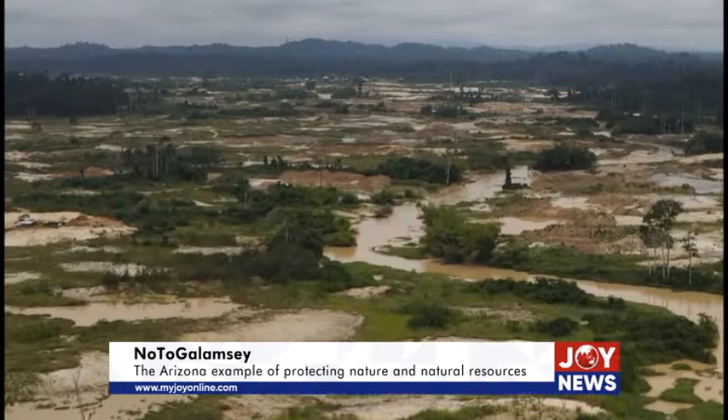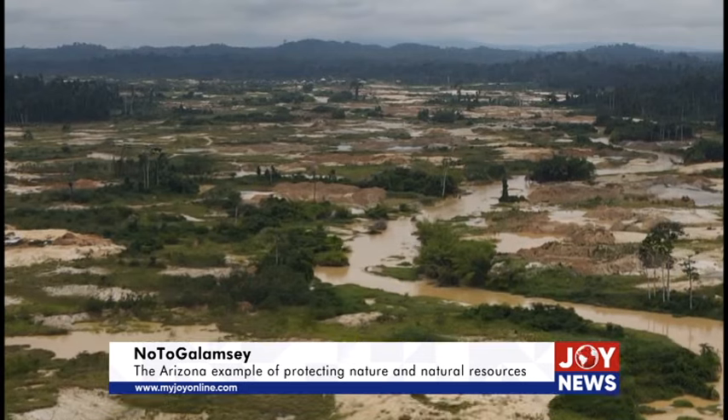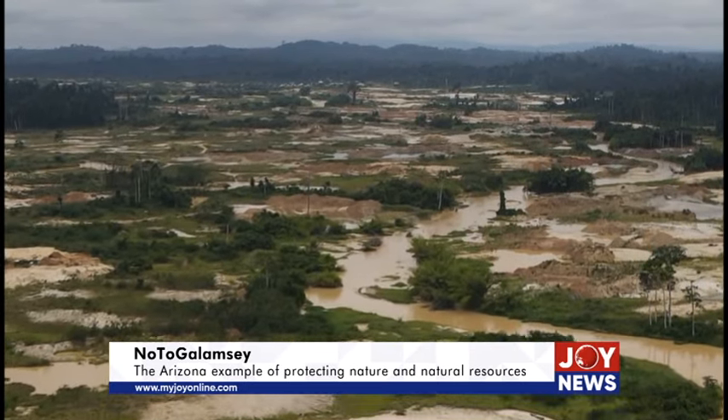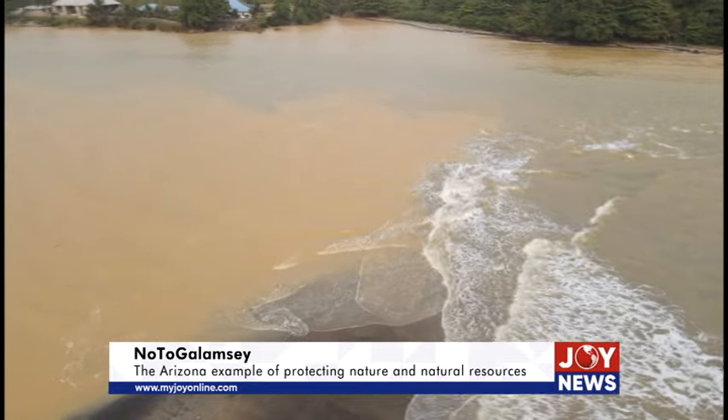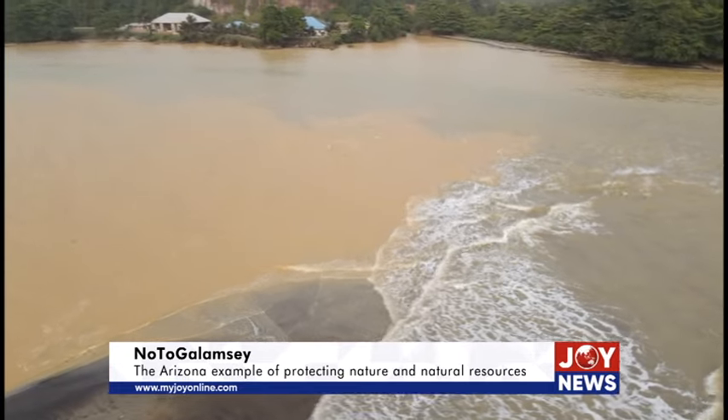In Ghana, an uncontrolled, haphazard, small-scale artisanal mining exploration continues to poison major rivers and streams and reduce forests at a faster rate.